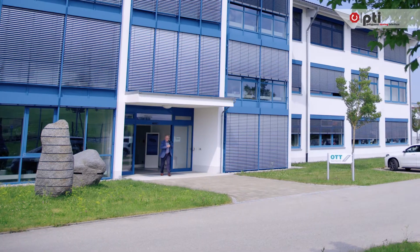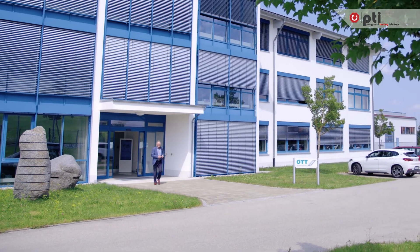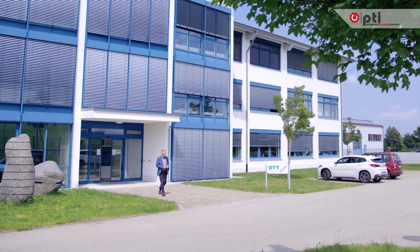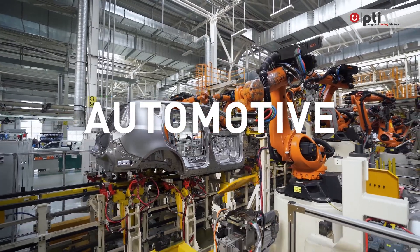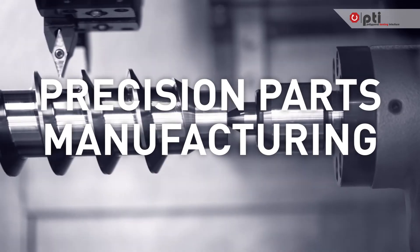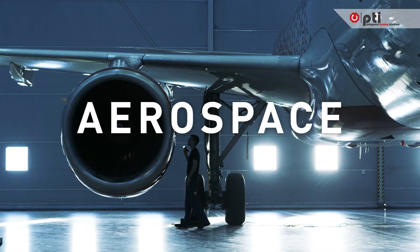This open standard will benefit everyone, establishing the conditions for a comprehensive supplier platform. No matter the industry, PTI impressively upgrades turning machines.